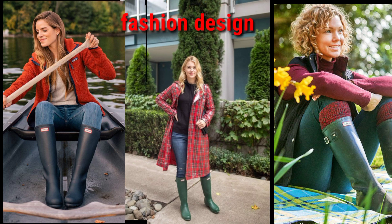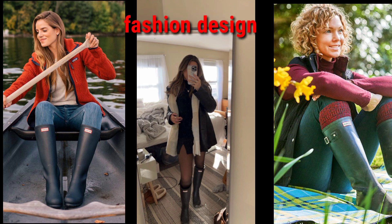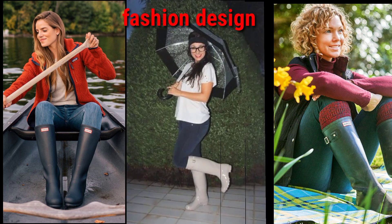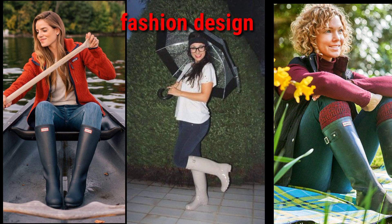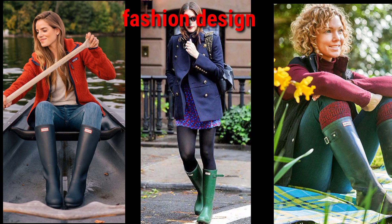Dear viewers, watch my video till the end because you can see much more collection of hunter boots. I hope you will like and enjoy my video. Please subscribe to my channel if you are new, and share my videos with your friends.